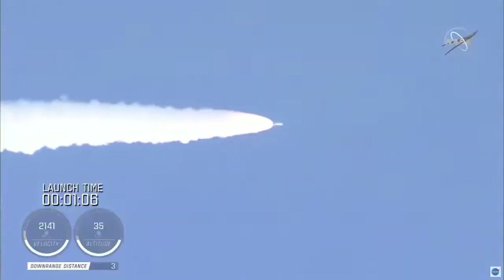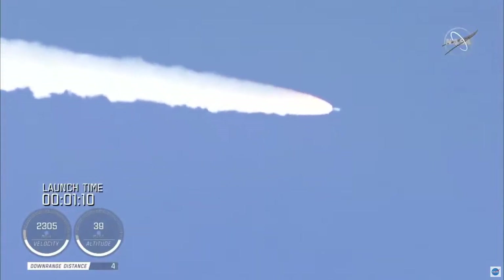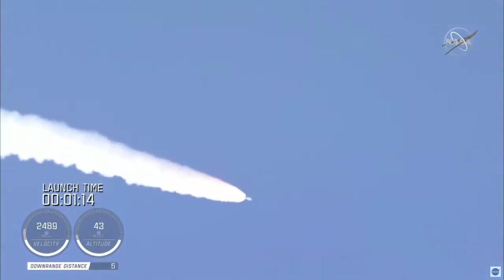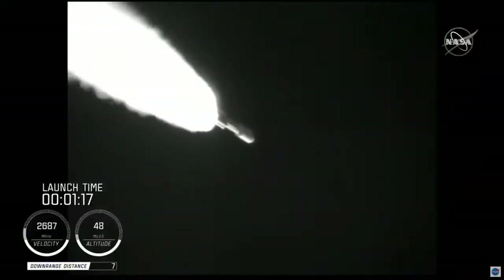And passing one minute into flight, the RD-180 is throttling back up as expected. Engine response looks good. At this time in flight, the SRB chamber pressures remain nominal. The RD-180 pump speed and fuel injector pressures are responding well to demands on the engine.